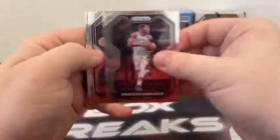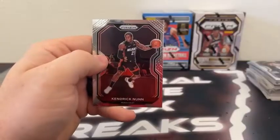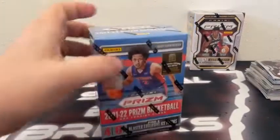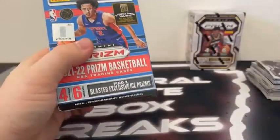Pack number six — got Spencer Dinwiddie, Nikola Jokic, there's a Silver Prism Dominance of Rudy Gobert, and Kendrick Nunn for the Miami Heat. So we've got a blaster of each year left. Hopefully saving the best for last.